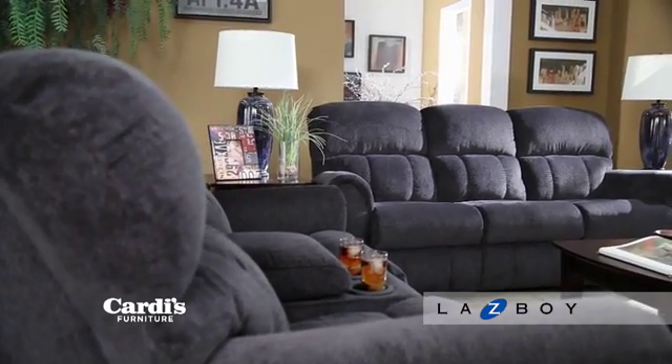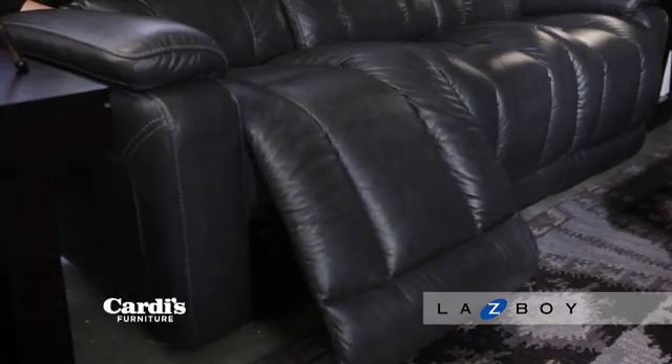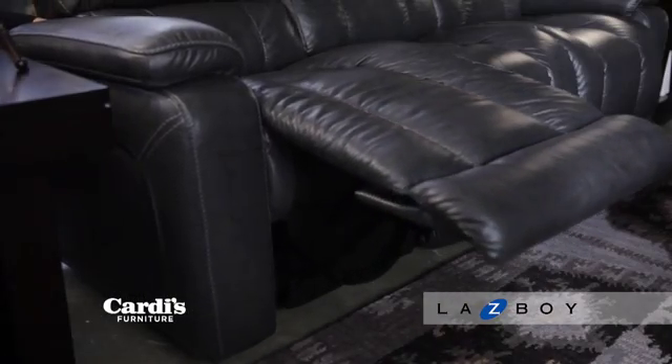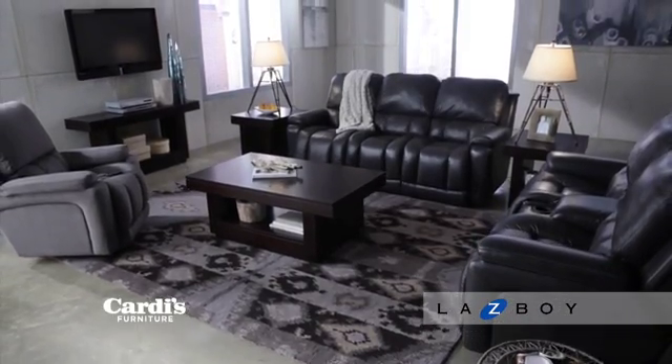Introducing Lazy Boy at Cardi's Furniture. Known for their incredible quality and comfort features, Lazy Boy reclining sofas, reclining loveseats, and recliners, even sleepers and sectionals are the gold standard of the industry.